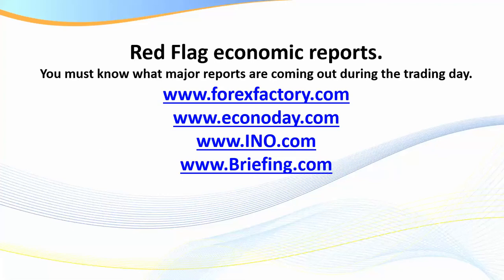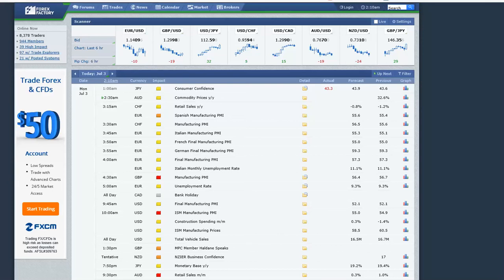The two best sites I really prefer are forexfactory.com and econoday.com. Now with forexfactory.com you'll find that most forex traders use it, but what if you're a futures trader? I would refer to both, and here is why: if you trade gold, for example, that can be heavily impacted by what is happening in the forex market. So I think it's very important that on a daily basis before you start each day you review your news and jot down in your trading journal any red flag news announcements that may be coming out.